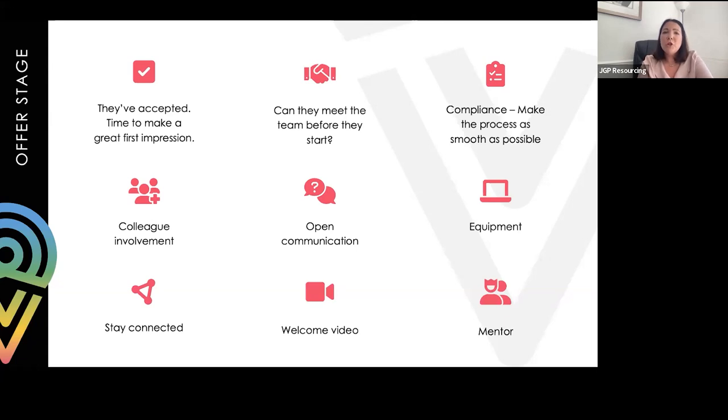Do you have a mentoring programme or a work buddy system? No matter what level you're at, starting in a new business you want someone you can contact, ask where things are, or get information from. A buddy can be at the same level, someone higher for junior candidates, or someone from another department. Being asked to be a mentor also improves engagement for that individual - it shows them they're doing a really good job and are a valuable part of the team.